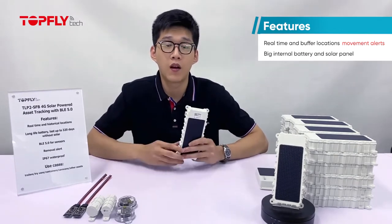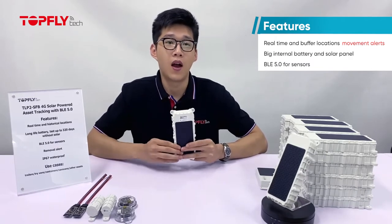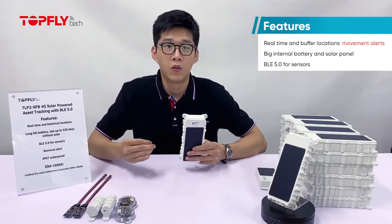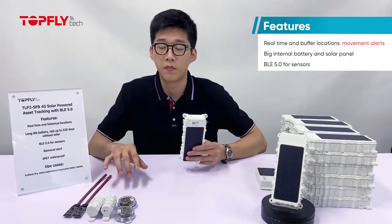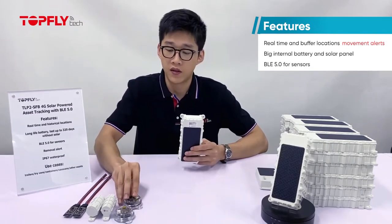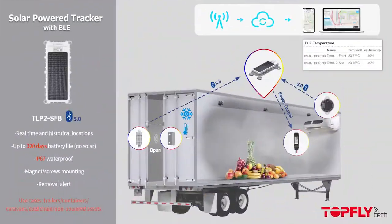Here's another important feature: BLE 5.0. Nowadays many things go wireless. Wireless sensors provide more flexible and easier ways to collect information from the environment. We have developed very useful wireless sensors using BLE 5.0. We now have three sensors: the first one is a temperature and humidity sensor, the second one is a door and temperature sensor, and the third one is a wireless relay used to cut off fuel or the starter.